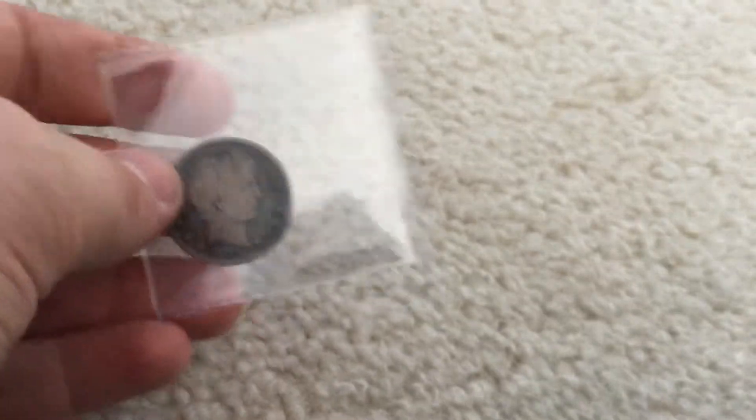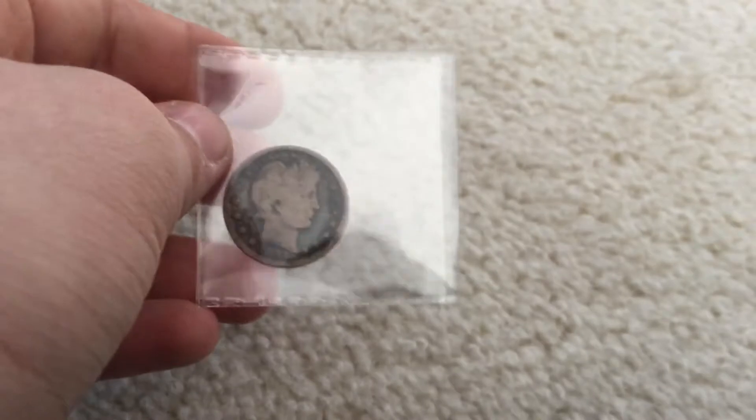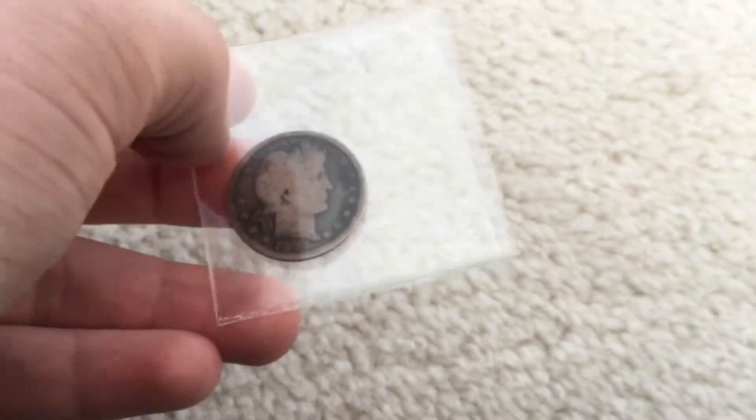I think I got a good deal. What do you think guys? The $5 red seal is really nice. The Barber quarter is for my dad — not really a deal but just for his collection. All of his collection is basically pulled from circulation.